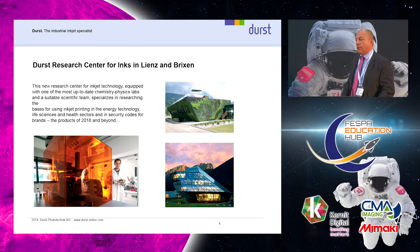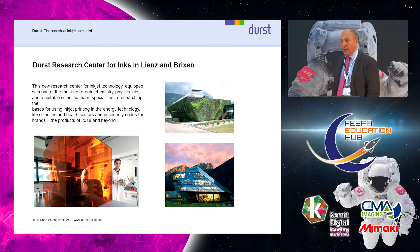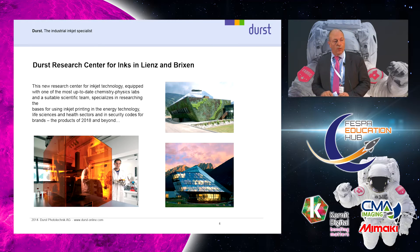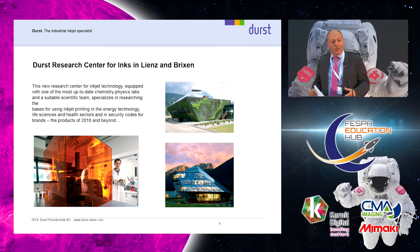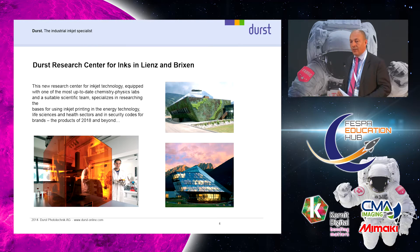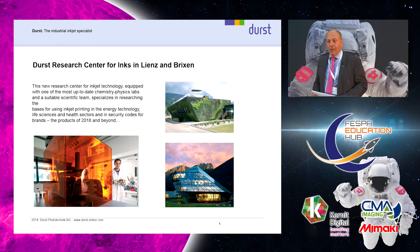We have a lot of research and development centers. We have two of them in Austria where we develop our own inks and evaluate all the printheads and nozzle plates. In Lienz we also do basic research for the future — trying to print on skin or other things. It's a real research center where we play around and develop the new inks we have to present today.